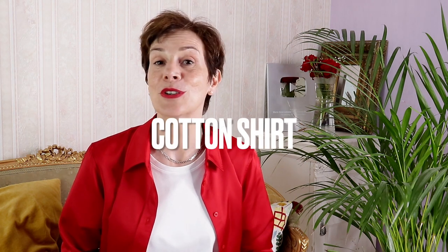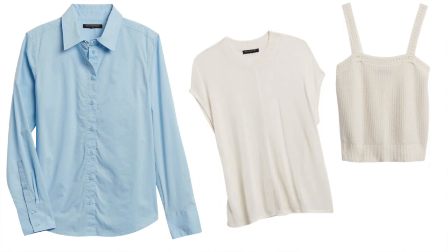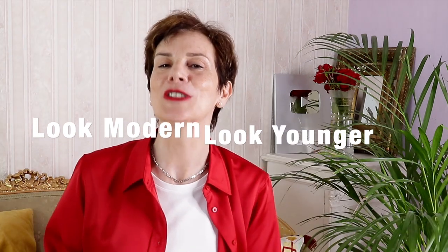Of course our capsule wardrobe would not be complete without a cotton shirt, and this one is available in white or light blue. Such a classic item is a must-have in your wardrobe! You can wear this shirt by itself, over a crochet top, over the sweater, and even wear the sweater over the shirt. That will give you a trendy look — and don't forget that modern means younger looking!